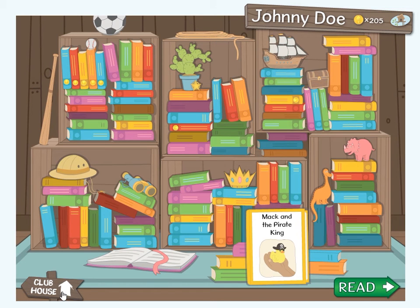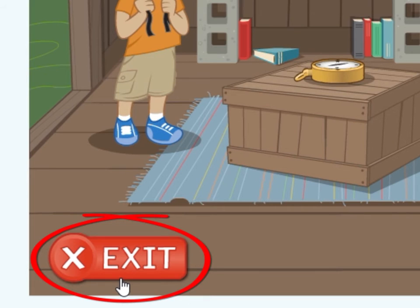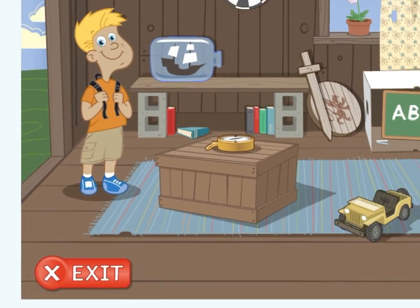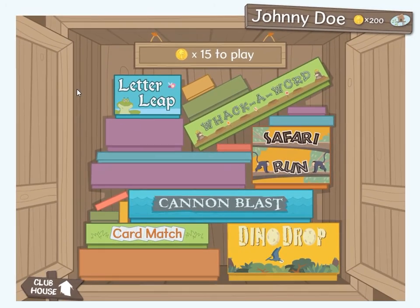Back in the clubhouse, you can exit the software by pressing the exit button. But wait — we can't exit yet! There is one more thing I need to show you. It is the game cupboard. Click on the dartboard to enter the game cupboard. The first time you enter the game cupboard, only the game card match will be available to you. The other games will be unlocked one by one as you earn each chapter trophy.